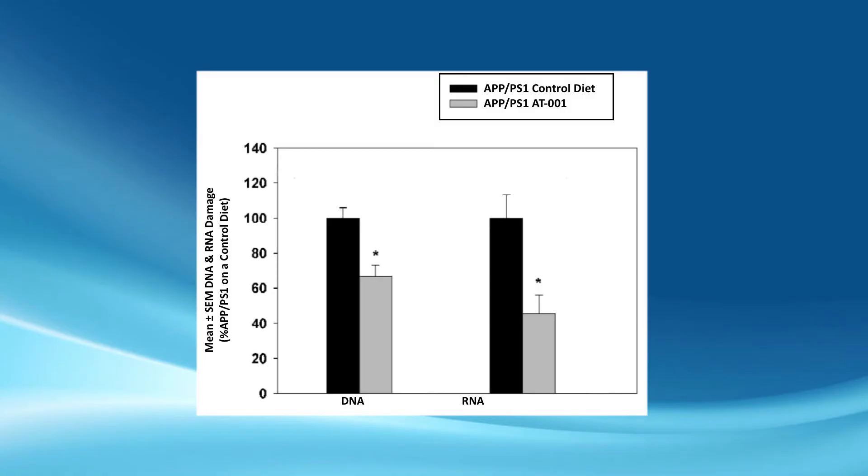He was quite excited by these results also. In terms of RNA oxidation, we got an almost 60 percent decrease, which was quite a remarkable result.